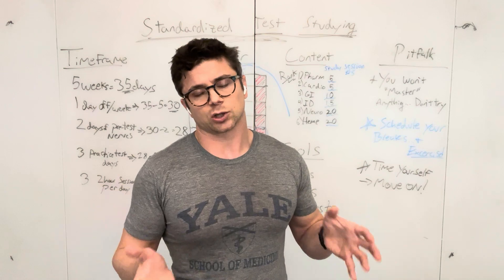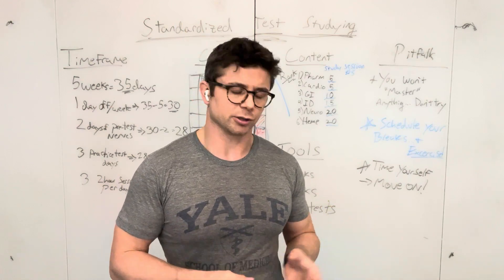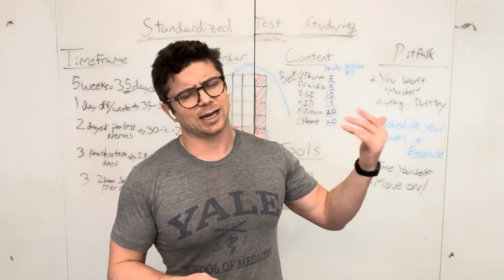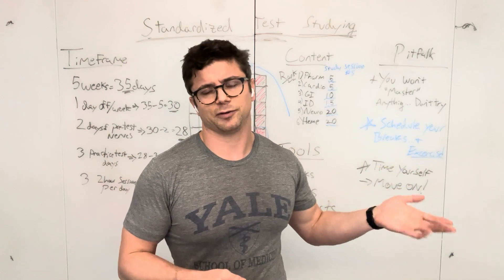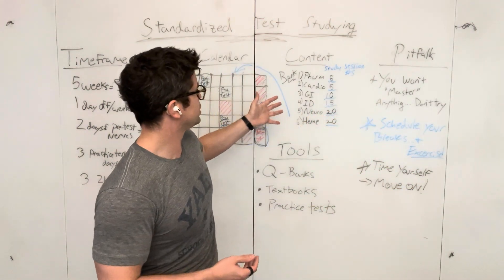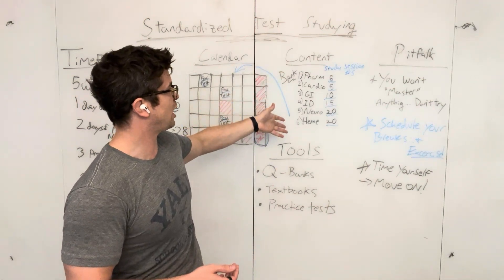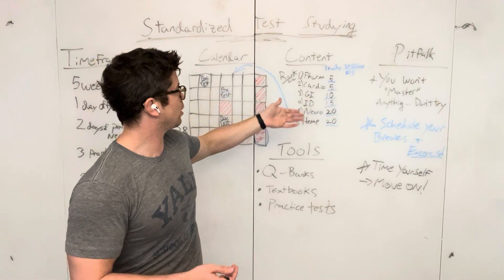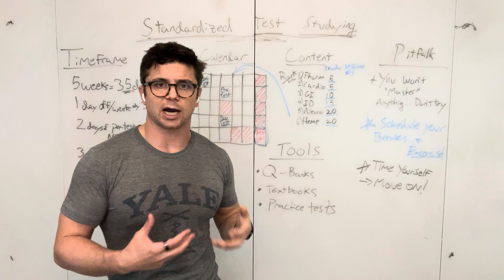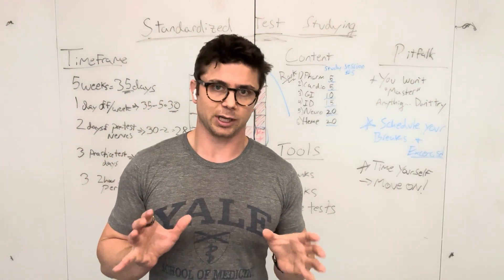Next: what do we put into the calendar? How do we decide what we're studying? This depends on what kind of test you're taking. For something like Step 1 and Step 2, there are specific topics they tell you they're going to test — something like 10 to 15 or 16 topics. For this example, let's say there are five or six topics. I've listed some possible ones here: pharm, cardio, GI, ID, neuro, and heme. List out all the topics that are going to be on your test.